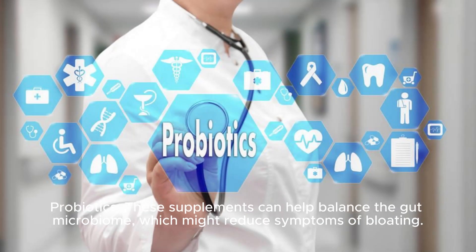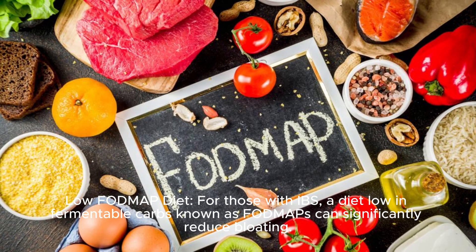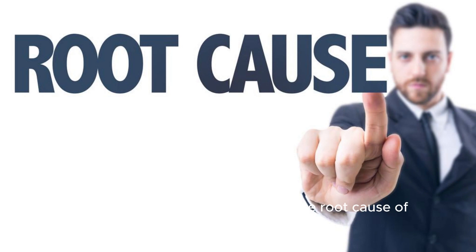Probiotics. These supplements can help balance the gut microbiome, which might reduce symptoms of bloating. Low FODMAP diet. For those with IBS, a diet low in fermentable carbs known as FODMAPs can significantly reduce bloating.